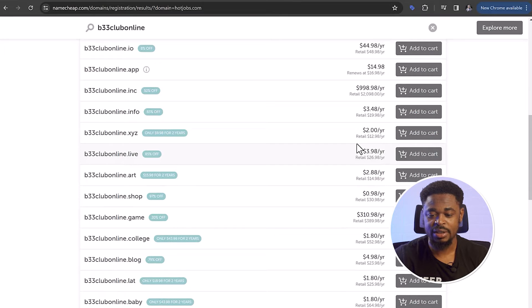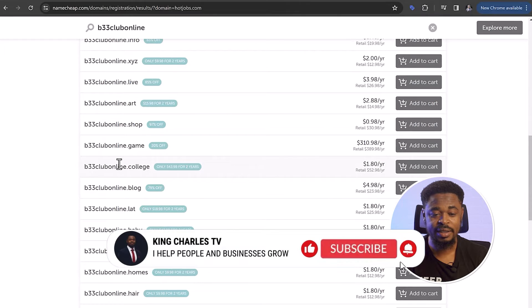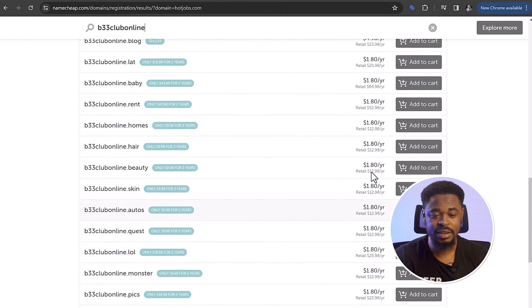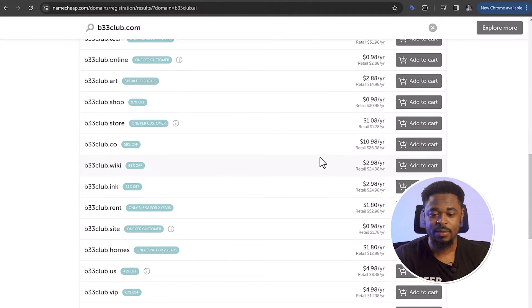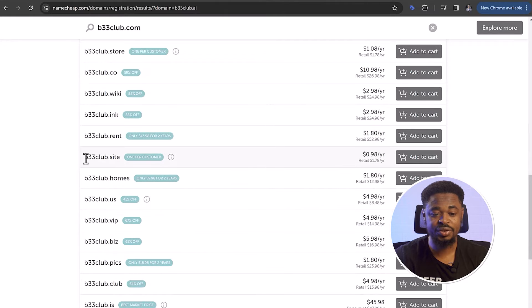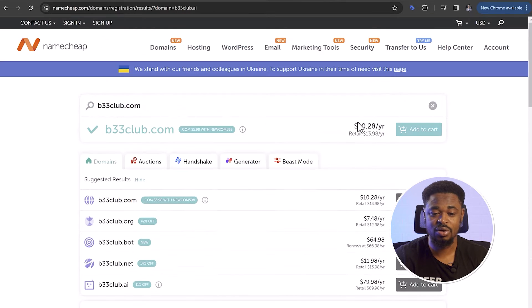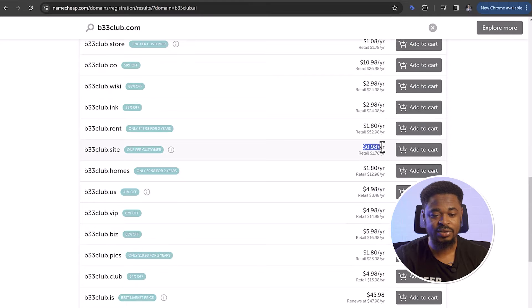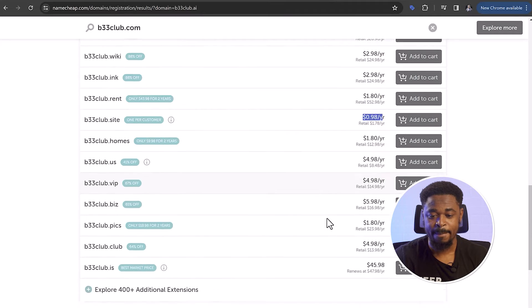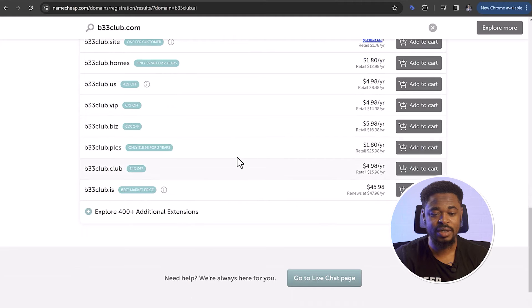If you scroll down, you can see B33clubonline.college is $1.80. And if you scroll down further, you can see extensions like .skin, .autos, .quest, .lol, .monsters — these are very cheap because they are not popular extensions. You can see that b33club.site is $0.98. Let's search B33.com — you can see this is $0.98 for .site, and $1.80 for .pix.